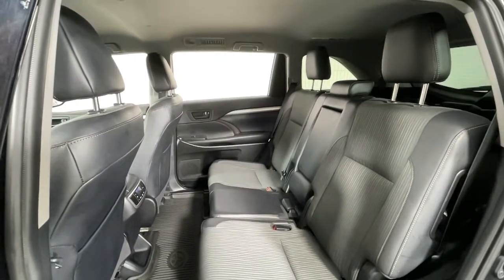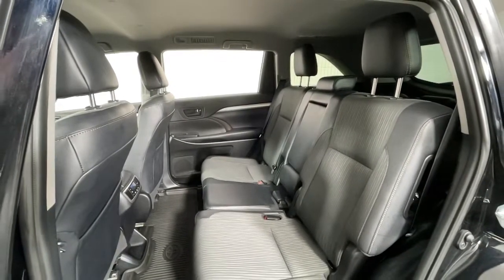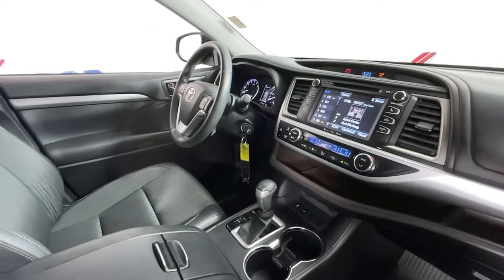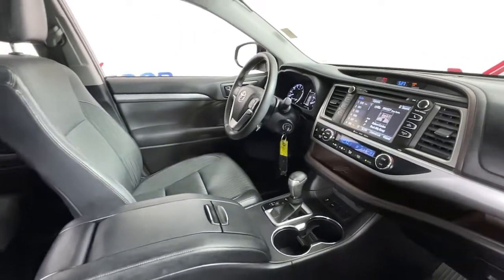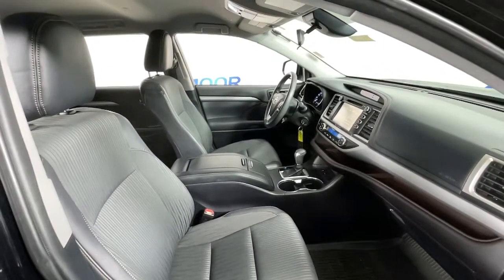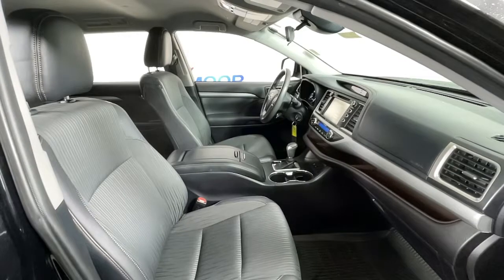Navigation system, keyless entry, satellite radio, power liftgate, fog lamps, electronic stability control, trip computer, power windows, bucket seats, four-wheel disc brakes.